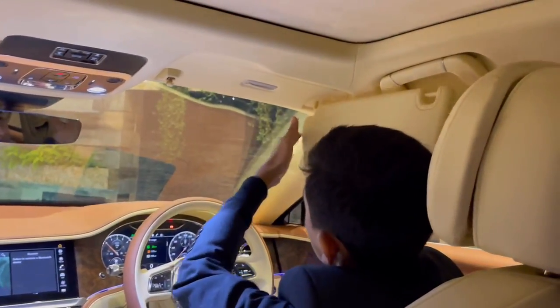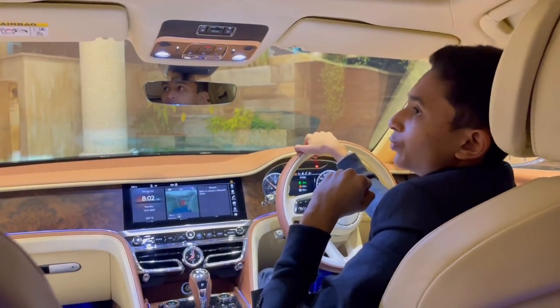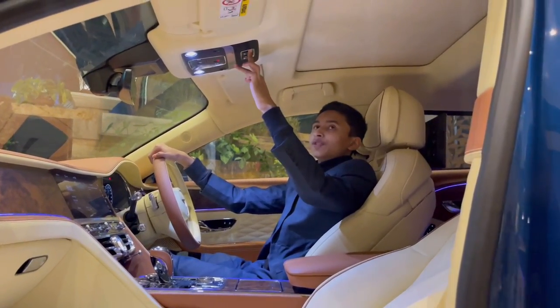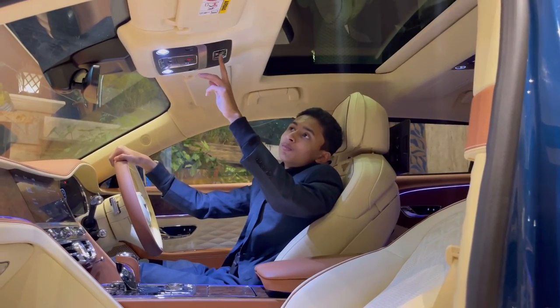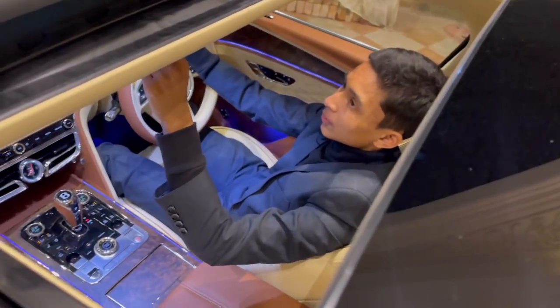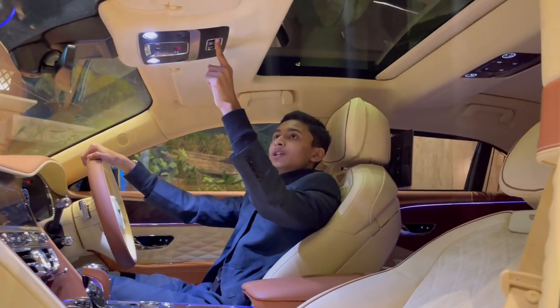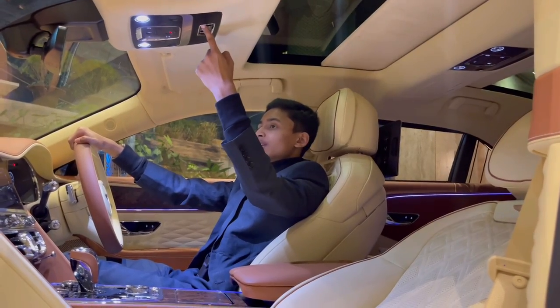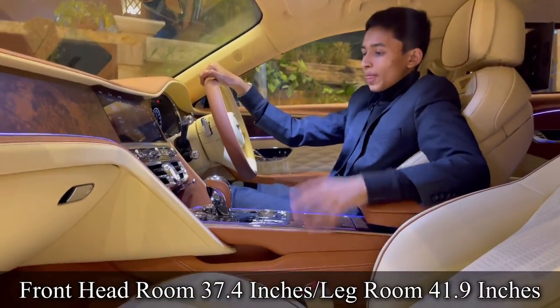Opening the panoramic sunroof: press the button to open the cover — it opens up fully and that's the maximum it opens. For closing, press another button and it power-closes. For closing the visor, press the button and hold it — slowly closes. Now we're done with the front interior overview.